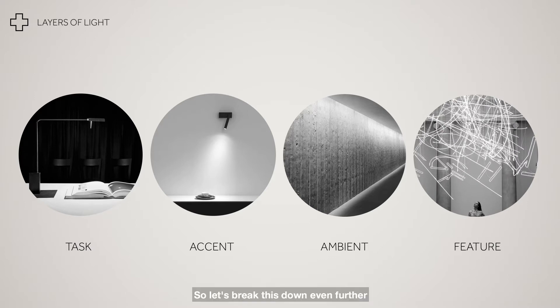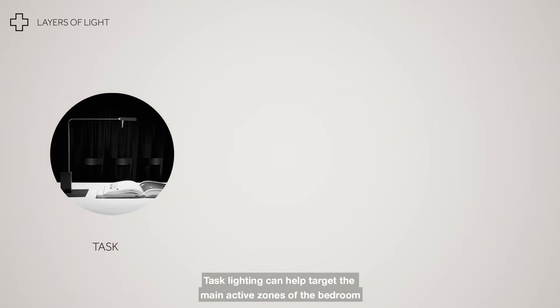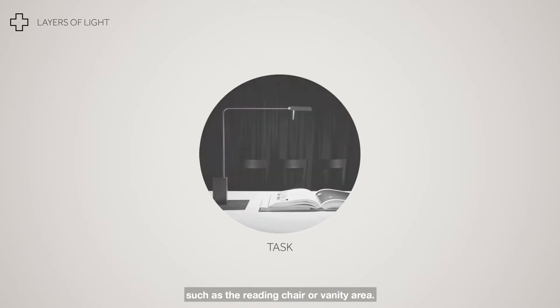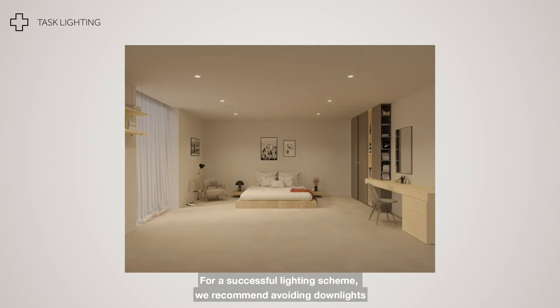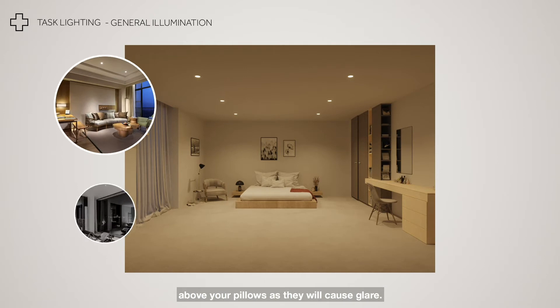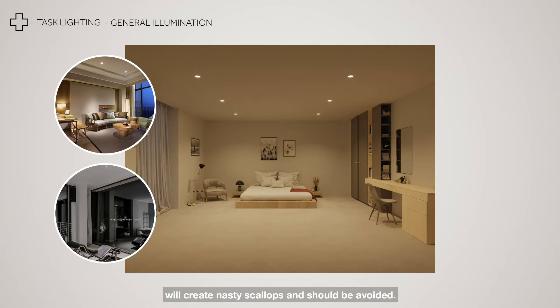So let's break this down even further to illustrate how each layer contributes to a harmonious bedroom lighting scheme. Task lighting can help target the main active zones of the bedroom such as the reading chair or vanity area. In larger bedrooms, the humble recessed downlight can work to provide high levels of focused lighting. For a successful lighting scheme, we recommend avoiding downlights above your pillows as they will cause glare. Similarly, positioning downlights too close to the wall or curtains will create nasty scallops and should be avoided.